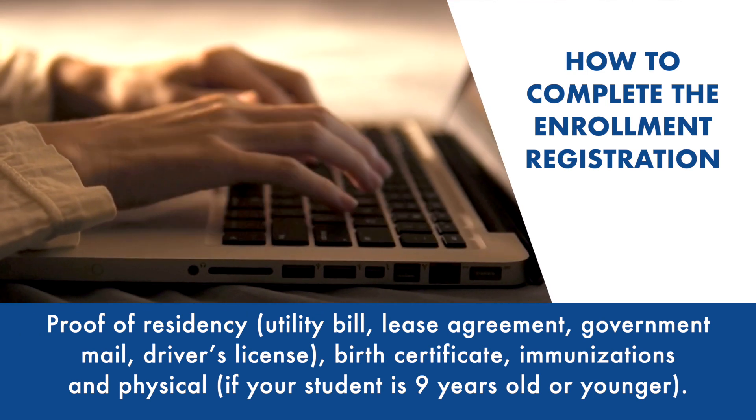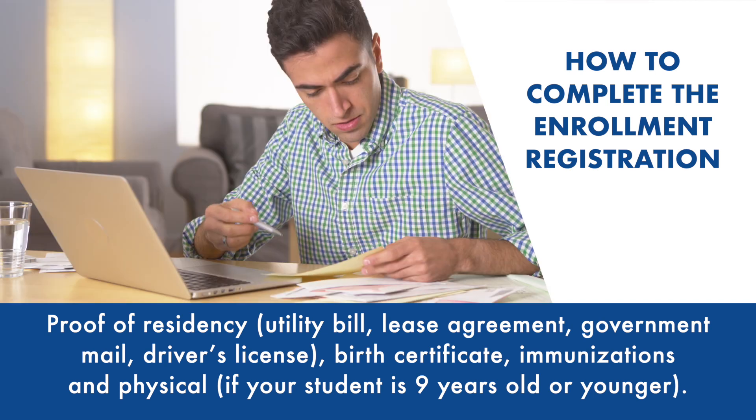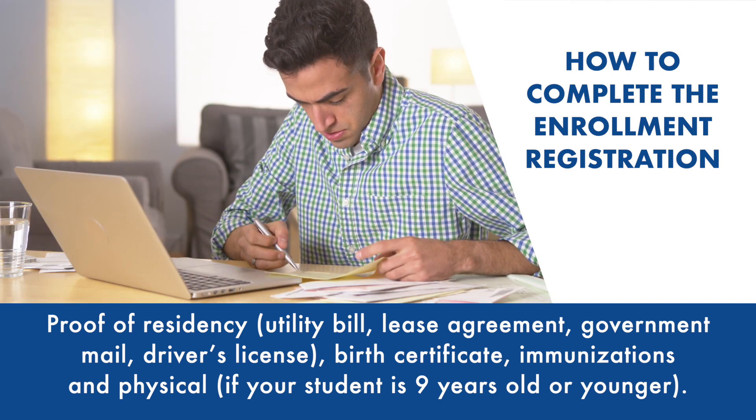You'll need the birth certificate, immunizations, and a physical if your son or daughter is nine years or younger.